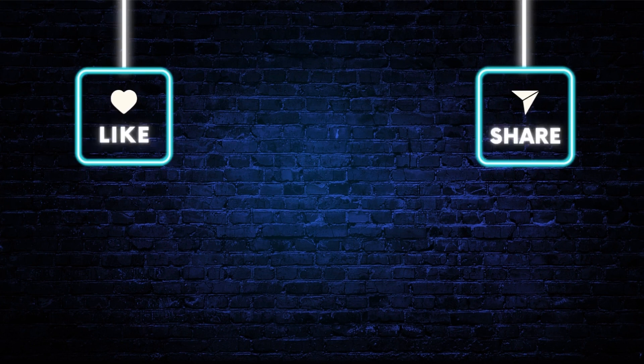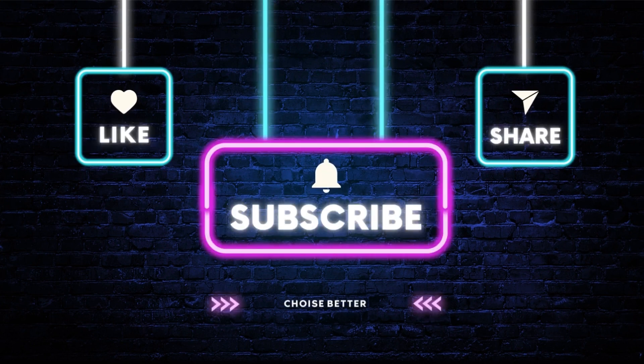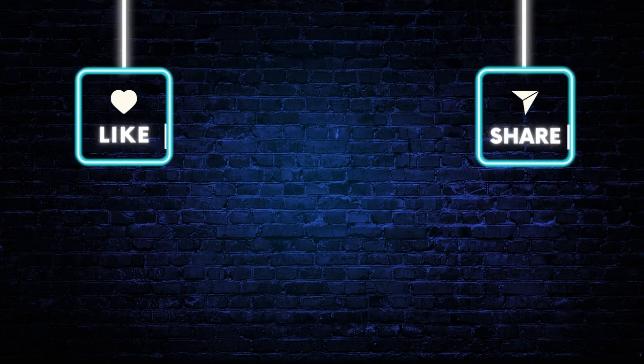Thank you for watching, and remember to like, share, and subscribe. Your support keeps us going. See you in the next video.